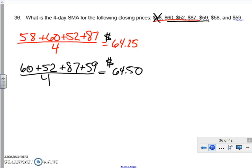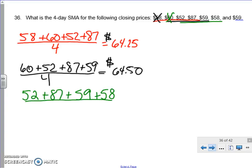The next step is to cross out the 60 and do the four values after that — positions three, four, five, and six. We've got 52 plus 87 plus 59 plus 58, all divided by four, and we end up with $64 as the average.